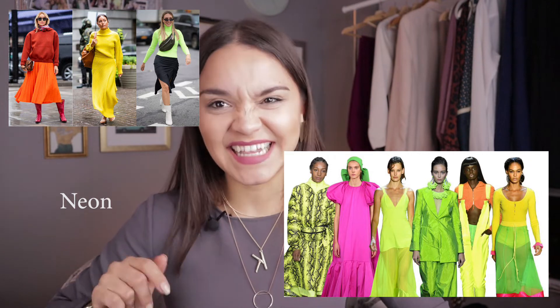Another trend is neon. This trend might be too much for some, but spring and summer are the seasons to play with bold colors and take some risks. If you want to try this trend but don't want to over-commit, try out some neon accessories — shoes, purses, or neon bracelets. The whole neon theme is an 80s and 90s throwback for me.